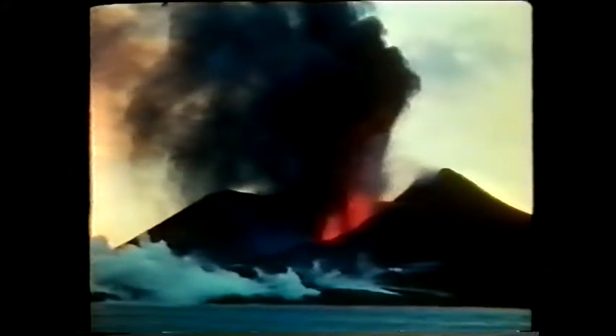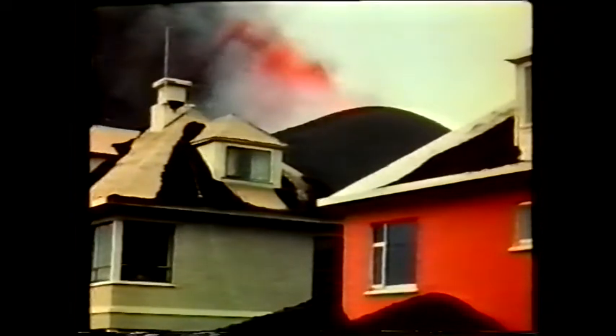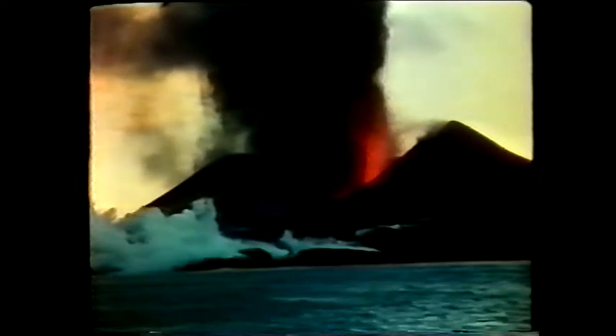The people of Pompeii knew next to nothing about volcanoes. Twenty centuries later, modern man knows much more. But the knowledge of scientists was of little use to the people of Heime Island. Their homes, like the homes of the Pompeians, are gone. Taken from them by the earth without a hint of warning. How can we apply what we know about volcanoes to benefit millions of people who live in their shadows? How can we predict with more certainty when and where they will erupt? Will it ever be possible for us to turn them to our advantage by harnessing their awesome power? These questions, and many others, remain to be answered.